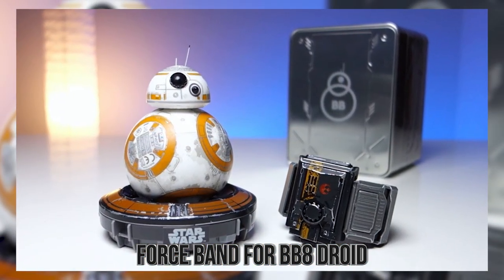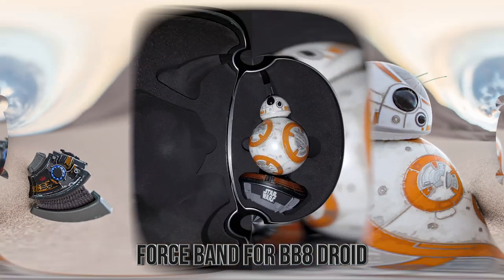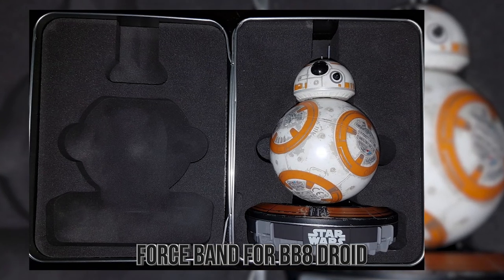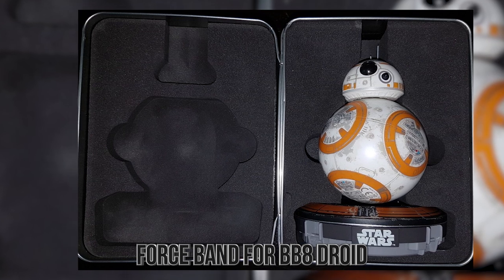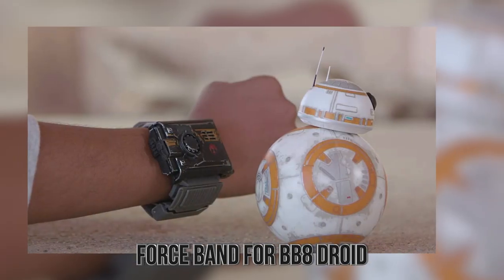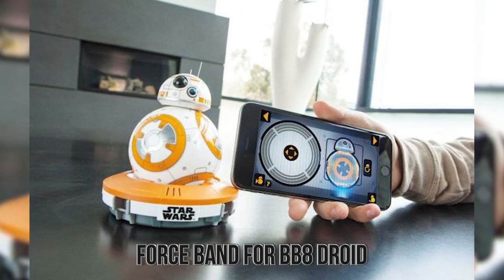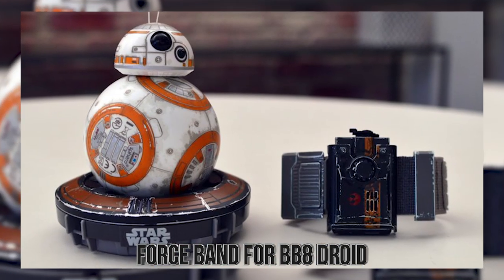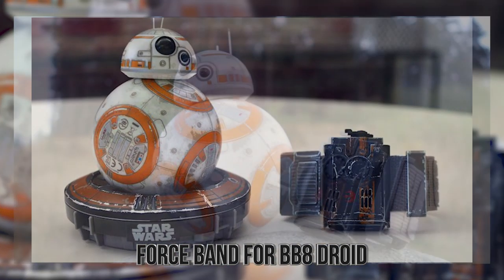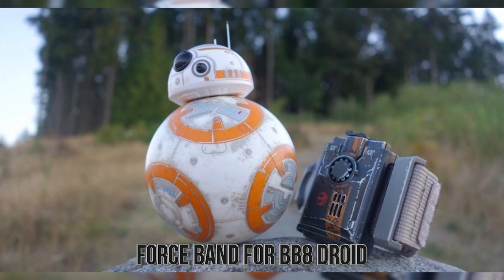The Force Band will work with many different models of the BB-8 droid, and if you don't have one, it can come bundled with one. Not just that, the wristband features sound effects to really help you feel like a Jedi, as well as the ability to sync up to your phone to play various minigames and unlock even more capabilities. So if you've been looking for a droid that moves around at your literal command, you'll want to get this cool toy!